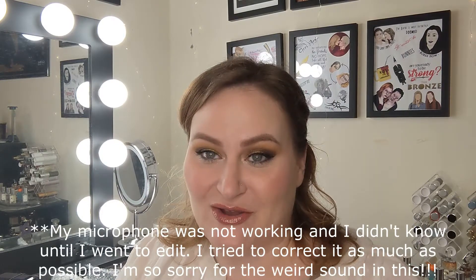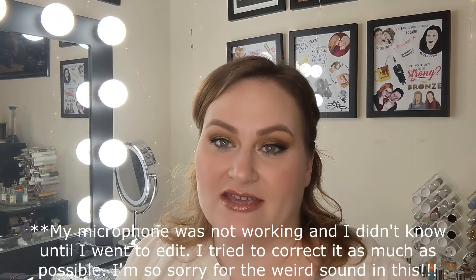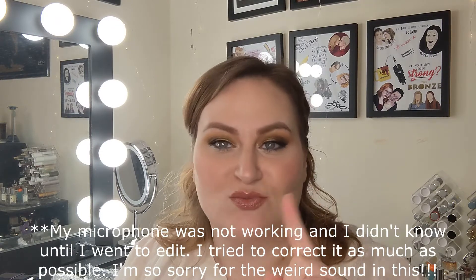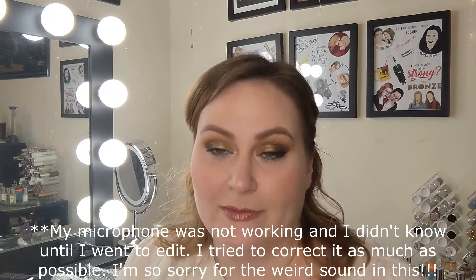Hey there, welcome back to my channel. I'm Jenna and today we're going to be continuing our KKW fragrance collection extravaganza. If you didn't see my first video, I did a review of a range of KKW fragrances — one fragrance from four different collections within the KKW line — but today I'm going to be focusing on the diamonds collection.